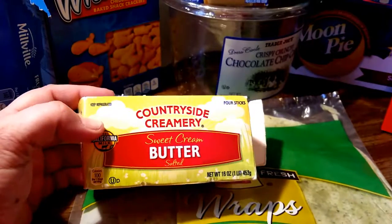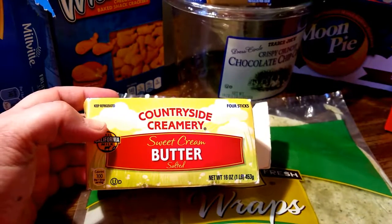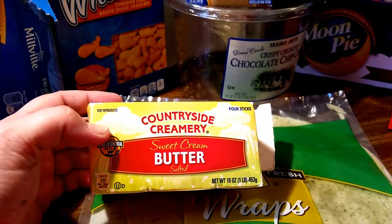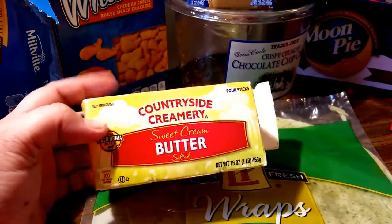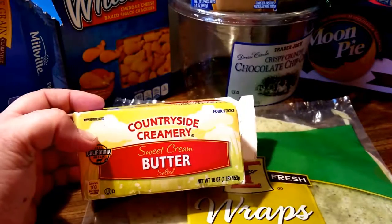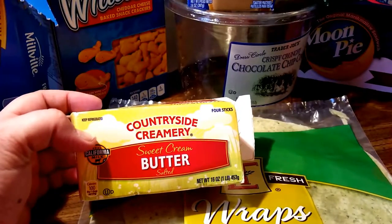I think I used the unsalted in my 'Let's Cook With Me' with the peach cobbler. I don't recommend using this brand, because it was way, way too much butter. I mean, it was edible, but I did literally have to drain the butter off of it.